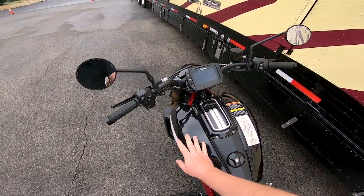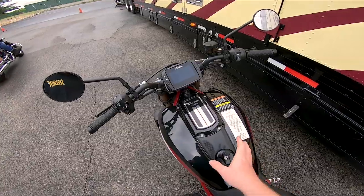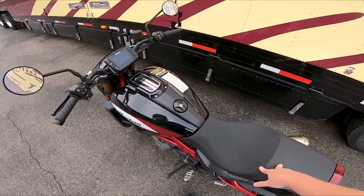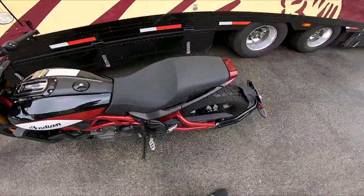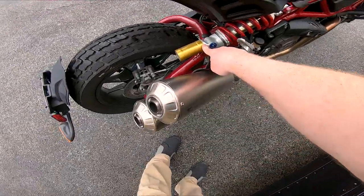It comes standard with cruise control, ABS as well as lean-sensitive ABS, and traction control. It's got a 33-inch seat height and a 3.4-gallon tank.